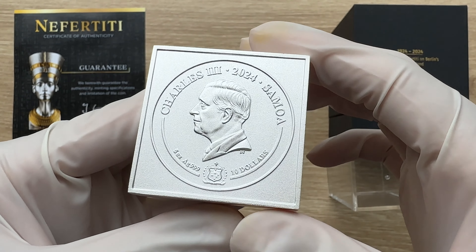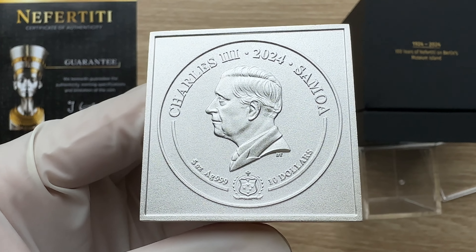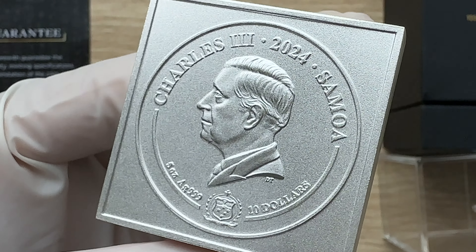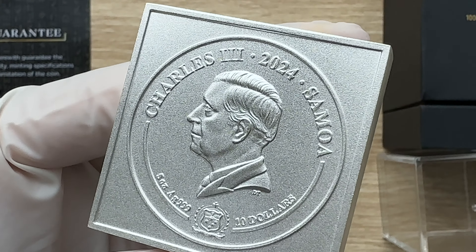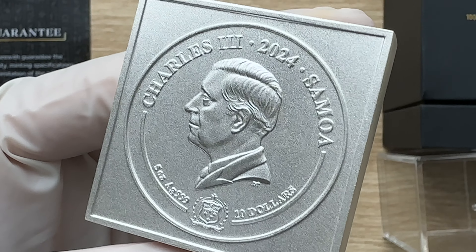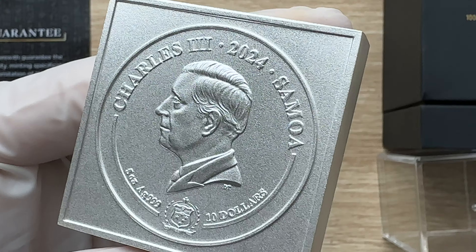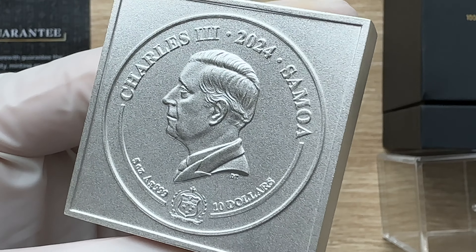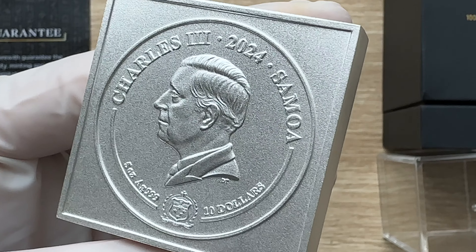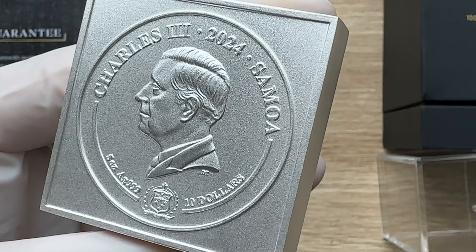Greetings, my people, and a very warm, fantastic, majestic and fantabulous welcome to each and every single one of you to yet another of my coin showcasing videos. My name is Biwari Kikumstaka NZ. You are highly welcome to today's spectacular edition of this wonderful 3D bust coin of Nefertiti.